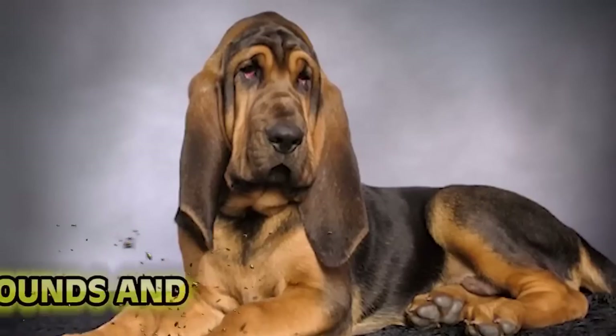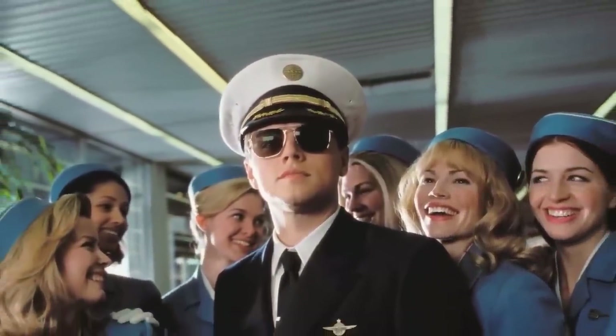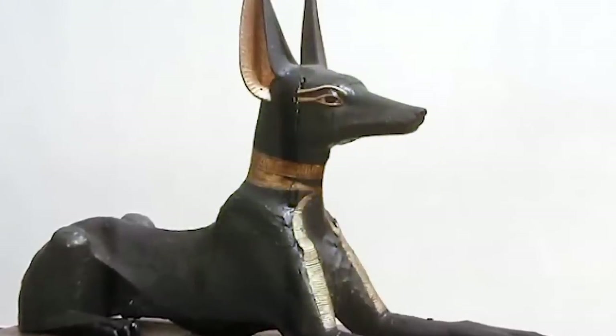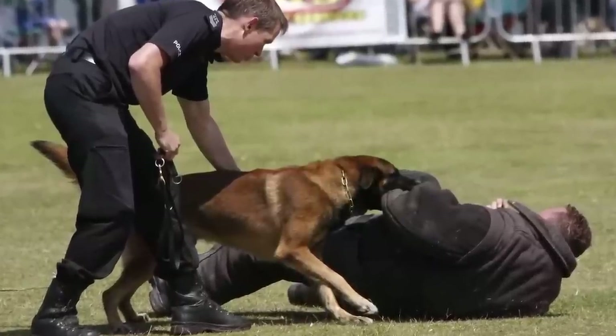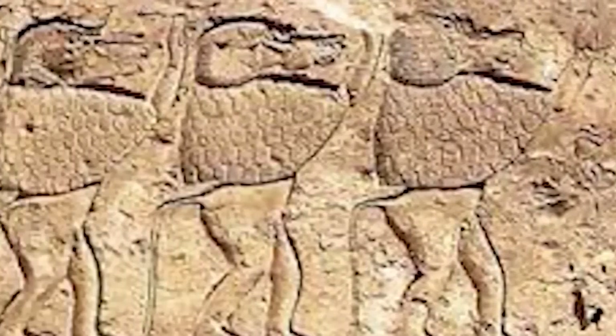Number 6: Bloodhounds and Baboons. We've all seen the movies where law enforcement has dogs — bloodhounds — chasing a crook because they have a great nose and can sniff a scent and follow it for miles. Well, this sort of thing existed in ancient Egypt, except it wasn't dogs. It was baboons. There are depictions of police with baboons assisting in catching crooks and criminals. It's all jokes until Diddy Kong shows up to arrest you.